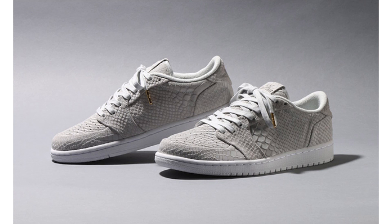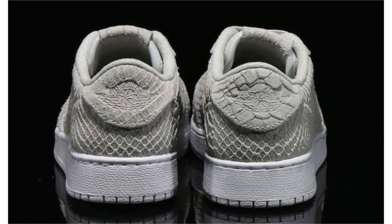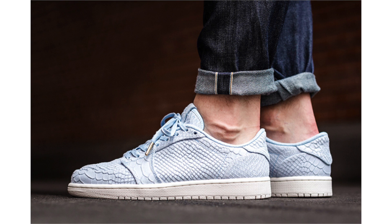Jordan Brand is bringing back the Air Jordan 1 Low No Swoosh. First up is the Off-White Python edition, featuring a python snakeskin texture across the uppers done in off-white, with wax laces, gold on the lace tips, and white on the midsole and outsole. No release date yet, but sizes have shown up on eBay in grade school sizing — we don't know if this is a grade school exclusive yet.